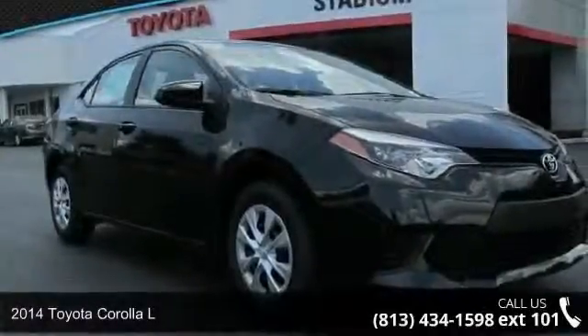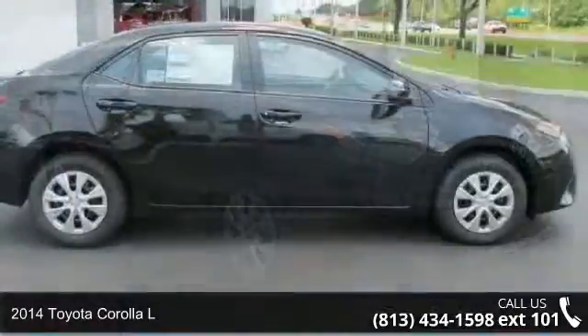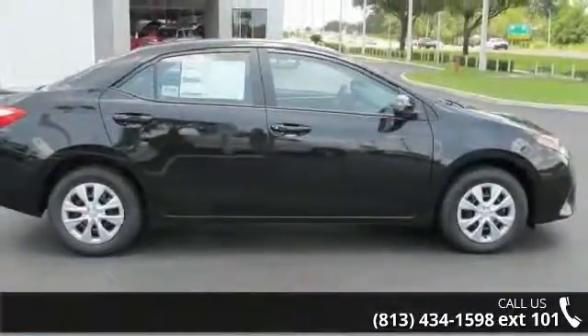Arrive in style with this 2014 Toyota Corolla L. If you are looking for a first-rate auto, this one could be yours today.